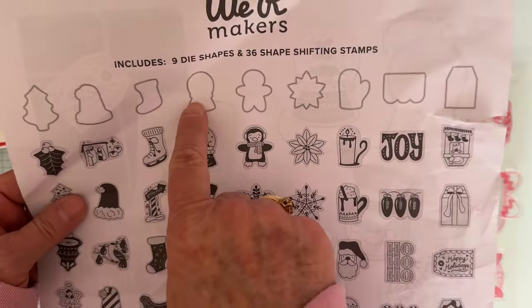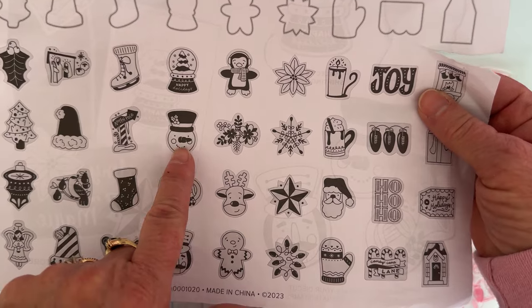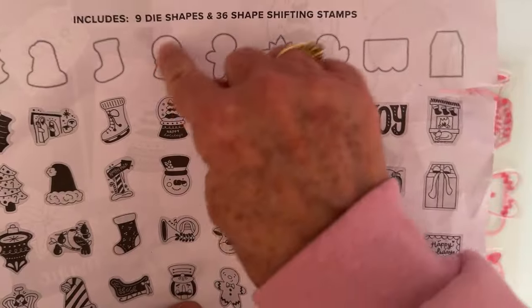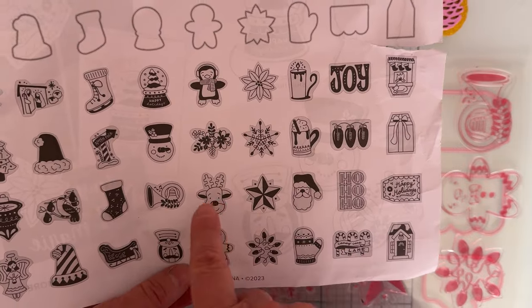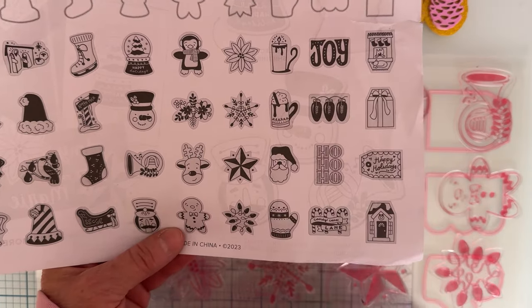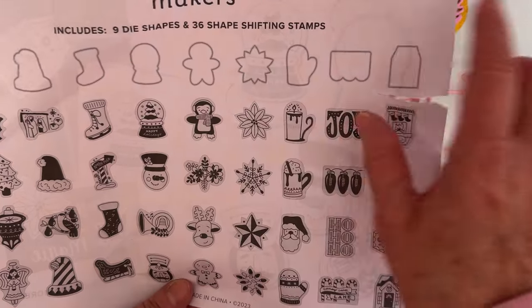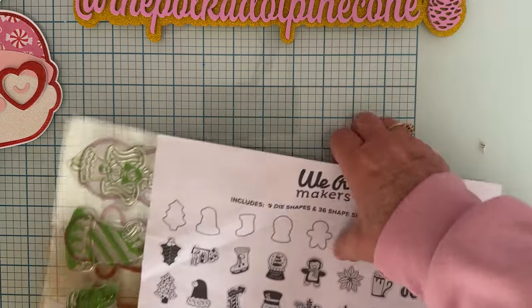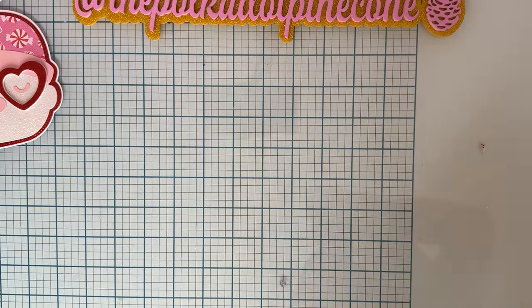The third sheet has a snow globe, gingerbread, and snowflake shape dies. Stamps include a snowman, a horn, a nutcracker head, a penguin or gingerbread, a reindeer, a flower set, gingerbread, and colorful snowflakes — one even has lights around it. So you get nine dies and 36 shape-shifting stamps total. I had never seen that before, so I had to grab it to try them out.